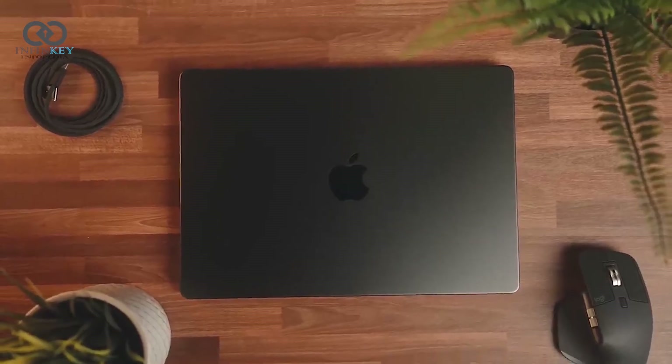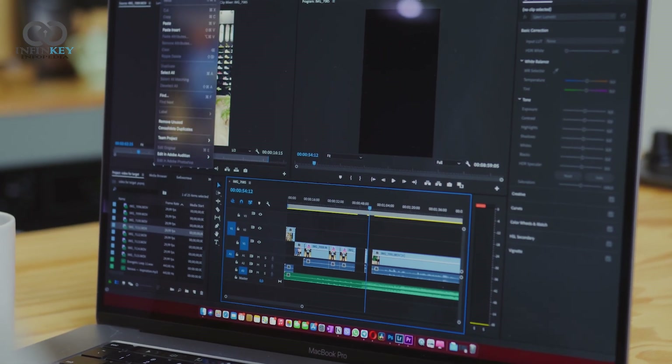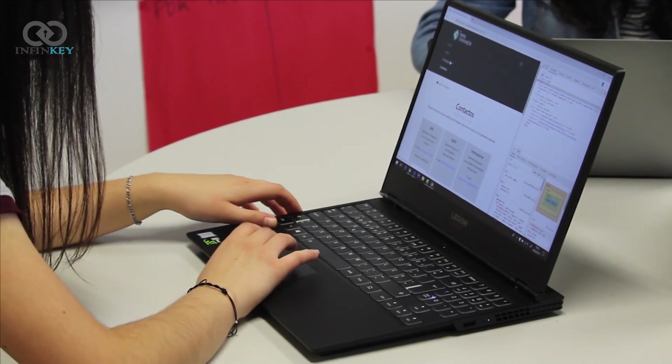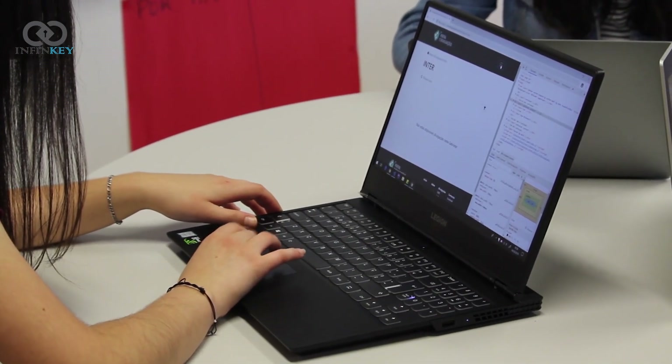So who is the Space Black M3 Max MacBook Pro for? Well, if you're a creative professional, a power user, or someone who simply wants the best of the best, this is the laptop for you. It's a true workhorse, and the attention to detail in both design and performance is unparalleled.